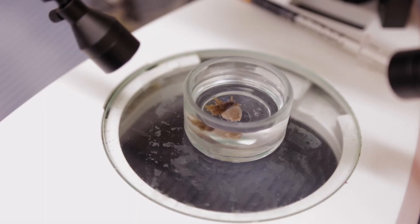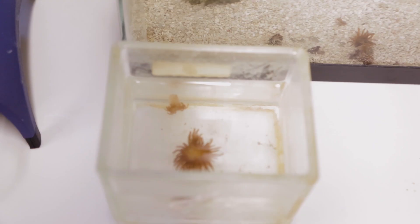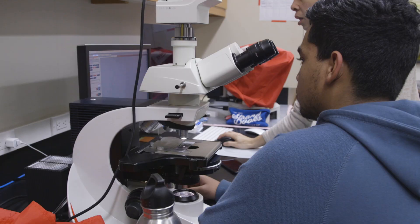Before I came into the SHIM program, the only thing I knew about anemones was Finding Nemo. And that was it. I didn't know how many unknown species there were. I thought everything's already found — the world is like this because that's what they teach you in school.